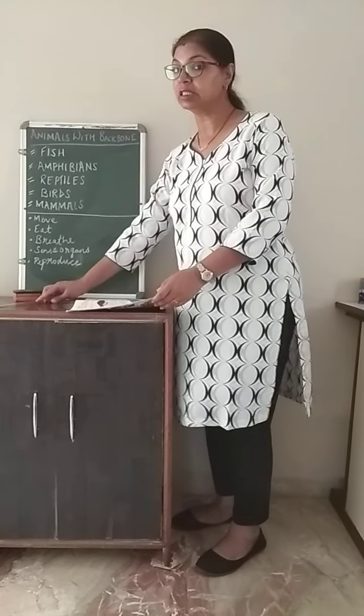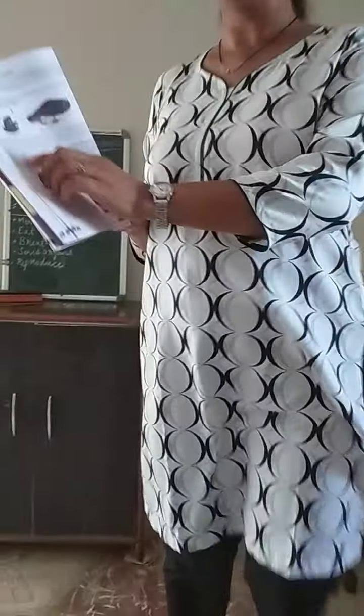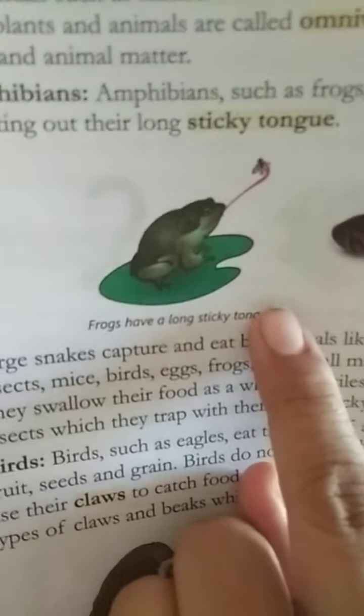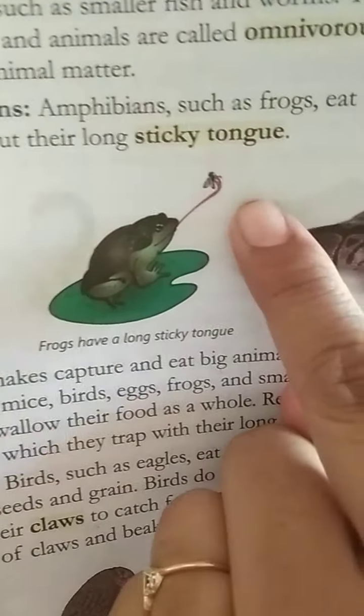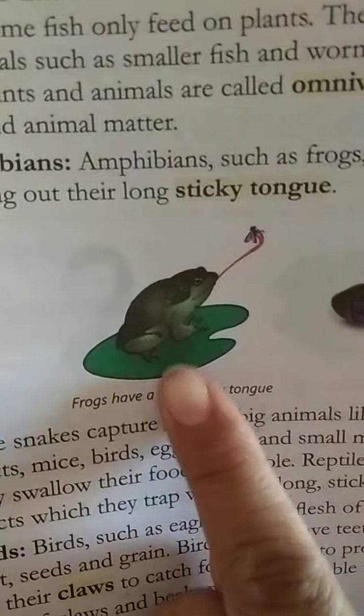Next is amphibians. What do amphibians eat? Amphibians like frogs have a long sticky tongue. This is an image of an amphibian — a frog. It has a long sticky tongue and it attracts insects. It can catch the insect with its sticky tongue and then eat it easily.